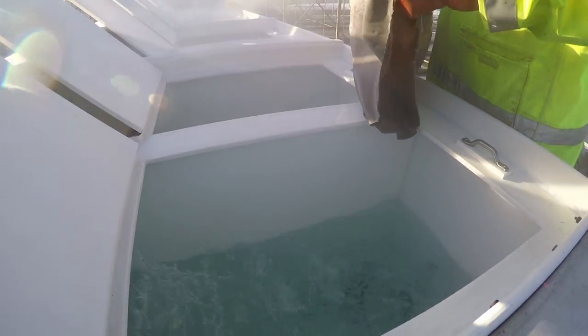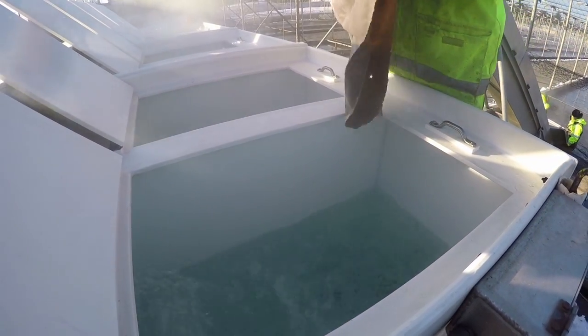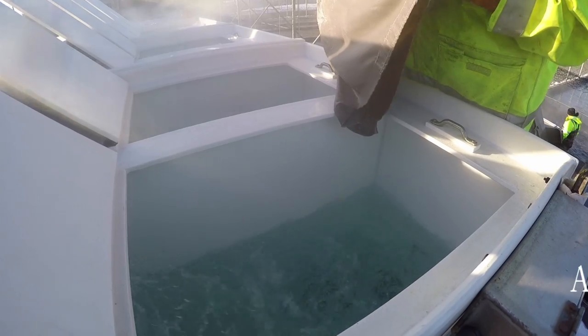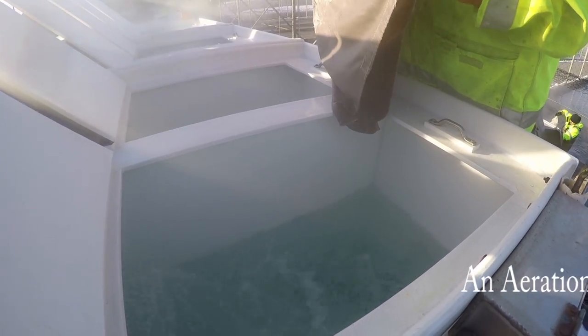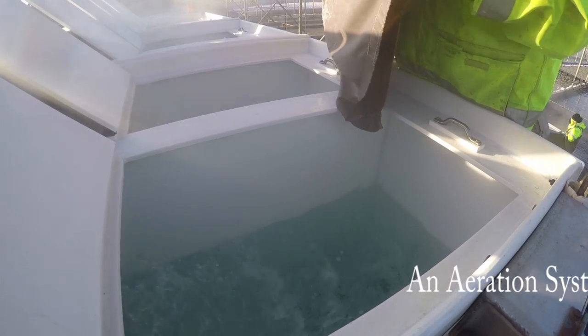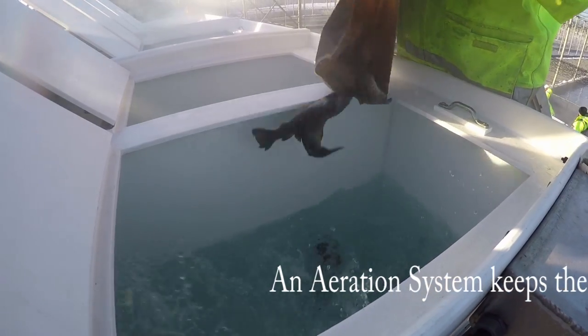We use the aerators as our basic primary life support system for the trout on each stocking truck. Sometimes we supplement oxygen to the fish depending on how heavy the load is on that stocking truck. That is also an emergency backup oxygen supply for those fish.